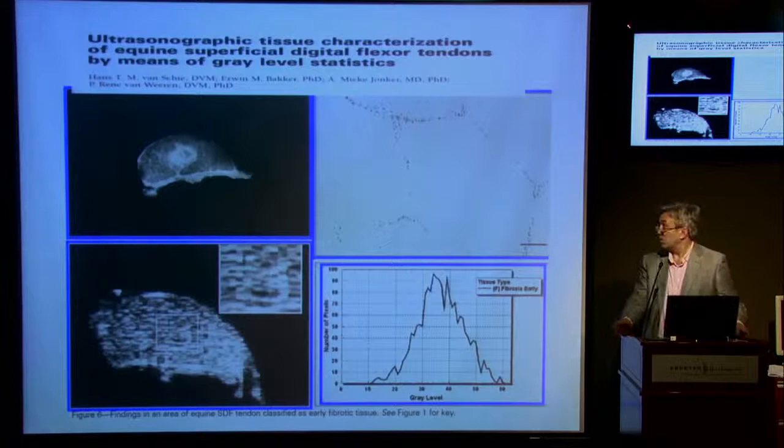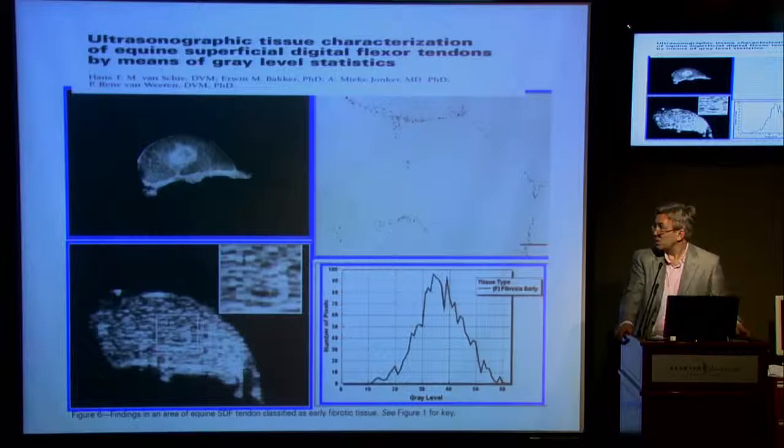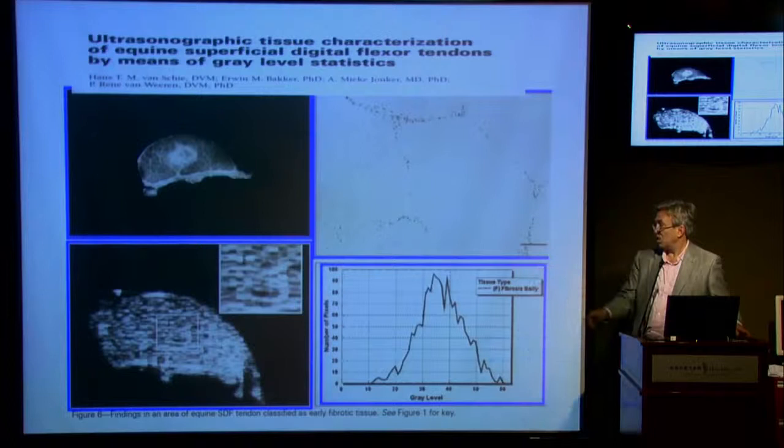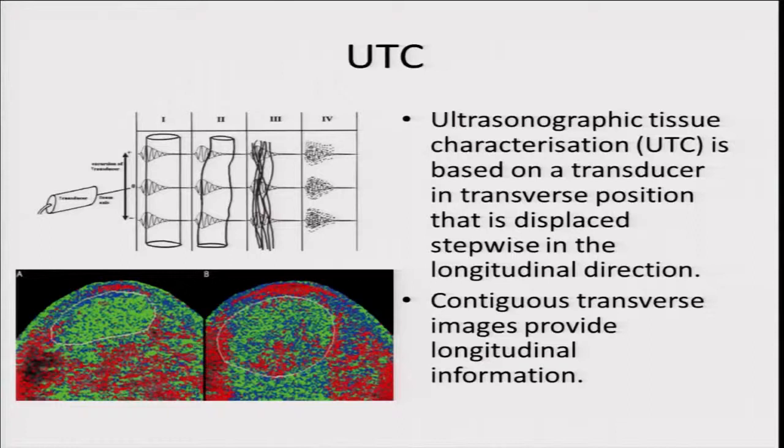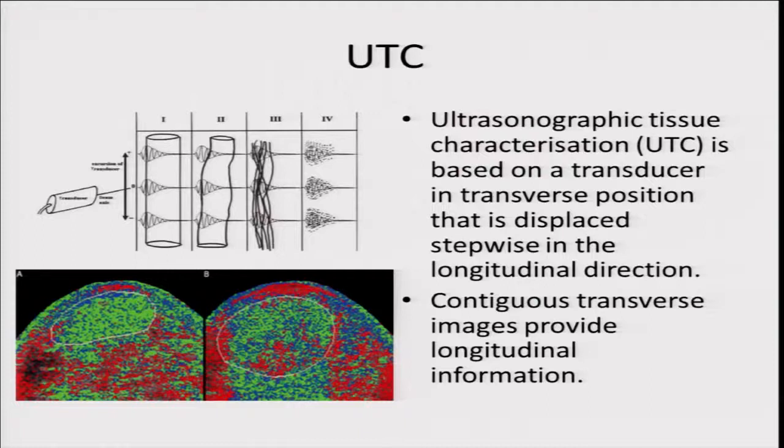One of the first papers showed a horse tendon with a lesion in the middle of it, comparing tissue type to the ultrasound image. With UTC you start to get different colorations and speckle patterns across the four categories: grade 1 is normal, grade 2 shows some early change, grade 3 shows disintegration of the fibrillar pattern, and grade 4 is the most disrupted tendon fibers.